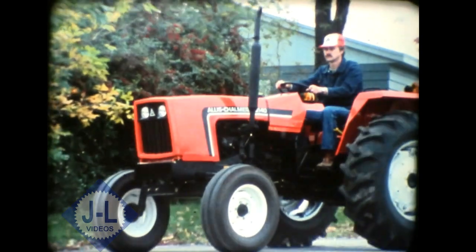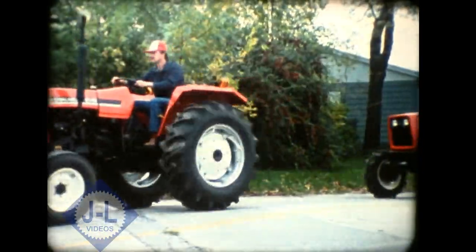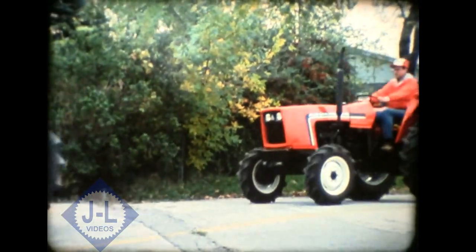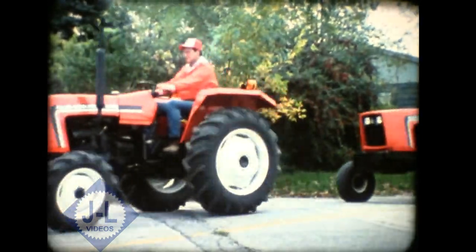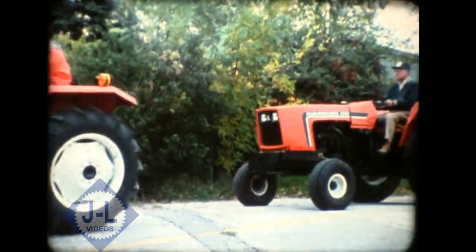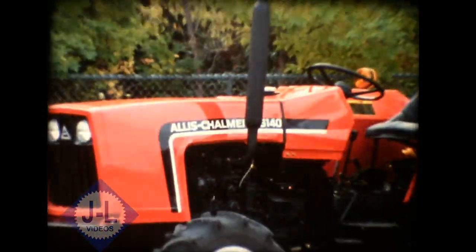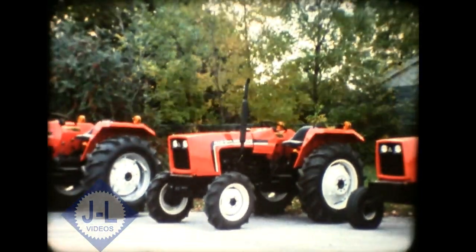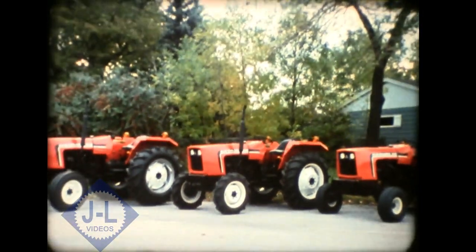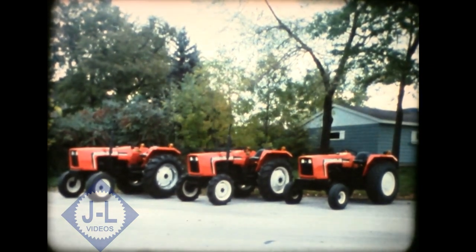The Allis-Chalmers 6140 is loaded with standard features that are not available or cost extra on most other 40-horsepower tractors: 10-speed all-synchronized transmission, differential lock, wet disc brakes, independent PTO, planetary final drives, high-capacity hydraulic system, and integral power steering — all adding up to a fully equipped tractor that is a better value to you.